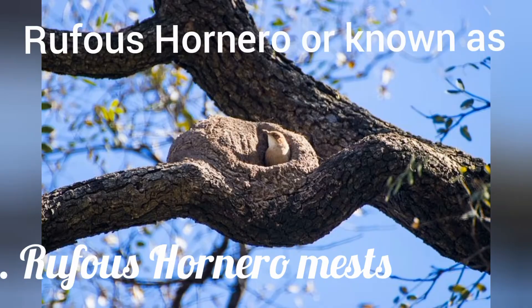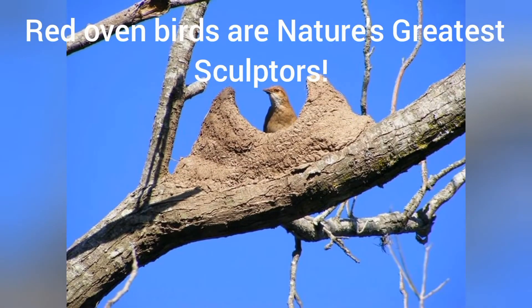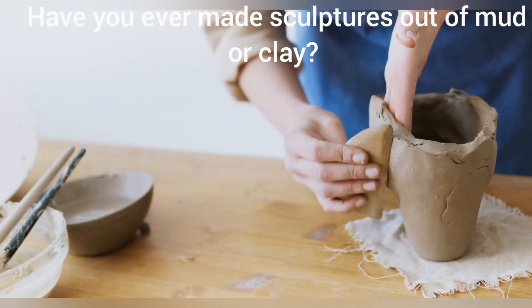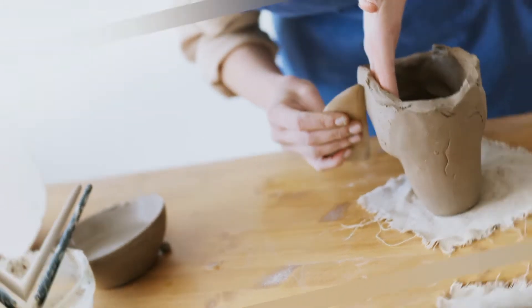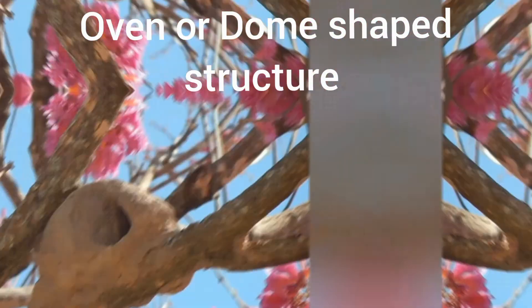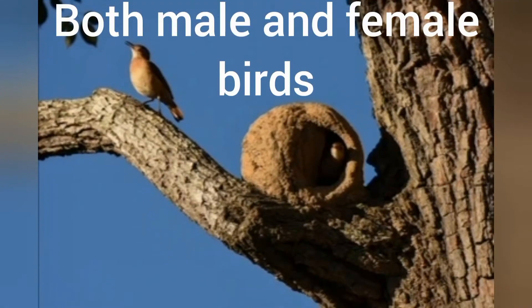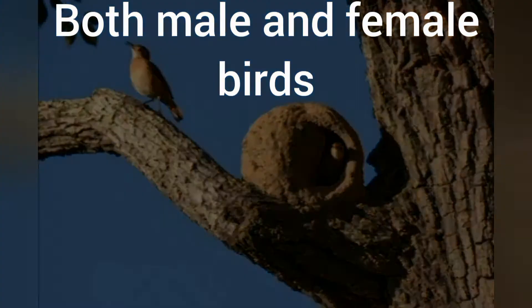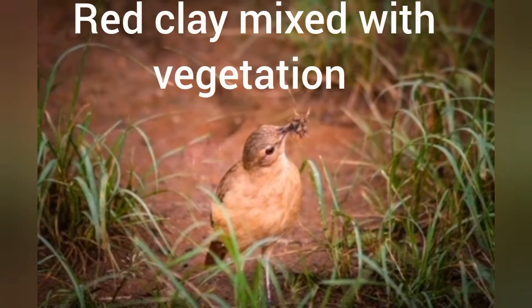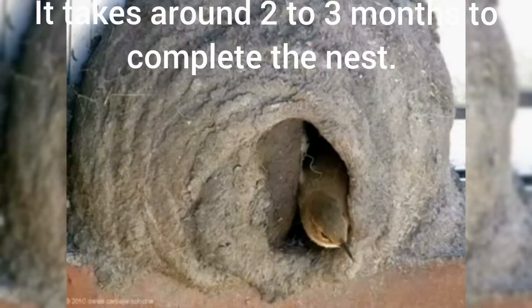Rufus hornero, also known as the red oven bird, is nature's greatest sculptor. Have you ever made sculptures out of mud or clay? This fascinating mud nest, that looks like an oven or dome-shaped structure, is built by this little fine artist. Both male and female birds together build the nests. Red clay mixed with vegetation are the materials required for crafting this remarkable home. It takes around two to three months to complete the nest.